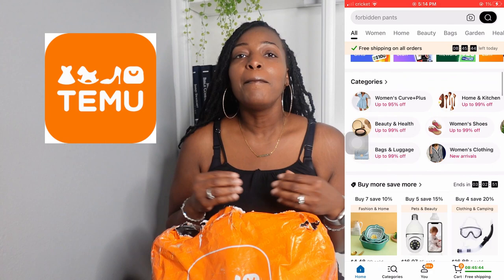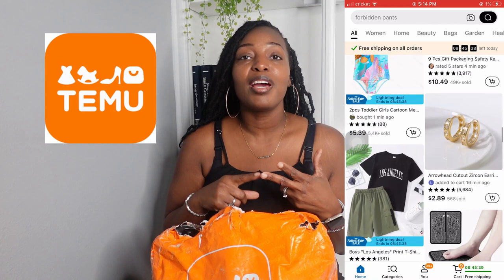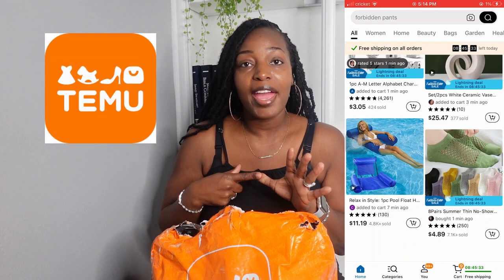Temu is an online shopping web-based center with all different types of items. It's something like Amazon but the prices are very low and very affordable. They have shoes, clothes, jewelry, handbags, accessories for your hair, hair, clothing for your kids, all different types of home decor items, items for outdoors, electronics — they have anything you're looking for at a very low affordable price.